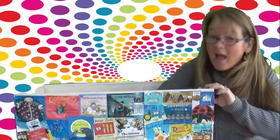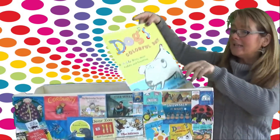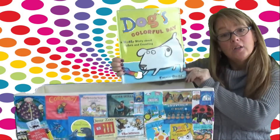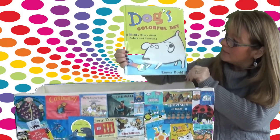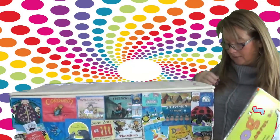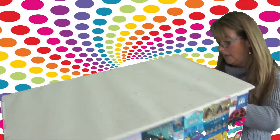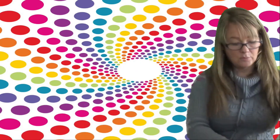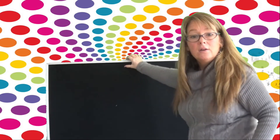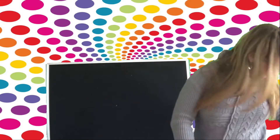I hope so. And our story is Dog's Colorful Day — a messy story about colors and counting by Emma Dodd. I love this story. Let me put my book box down and I will put my felt board up, and you can follow along on the felt board. Here's our felt board. Can you see it all right? Good. Let's get started with Dog's Colorful Day.